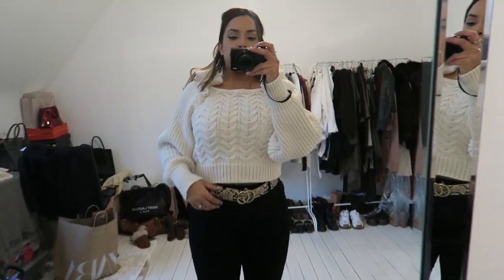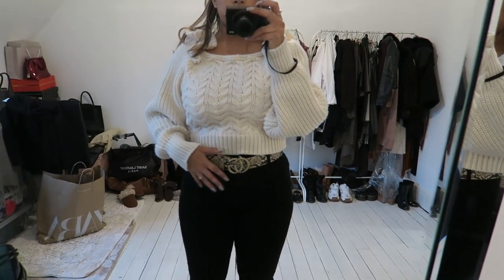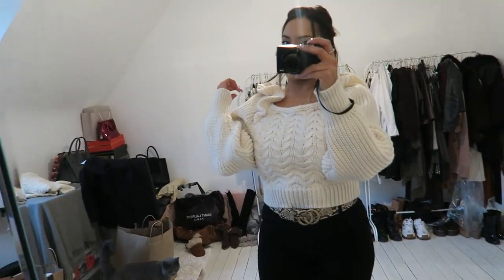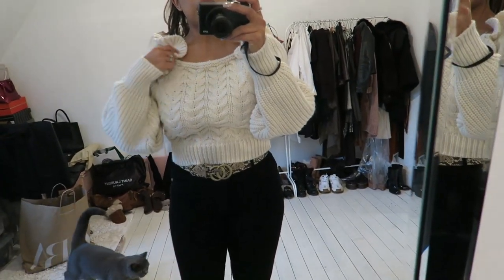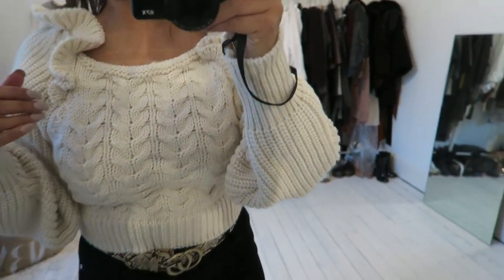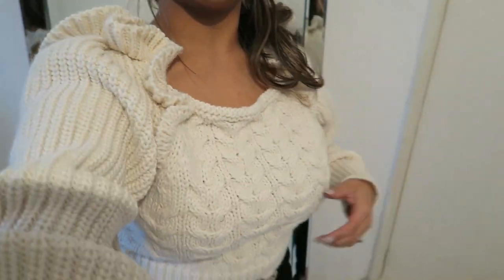I've just paired this top with the same jeans and a belt to give it a different look. I've clipped my hair up because it's very ruffly and I do feel like it's a bit too much ruffle. I think if you're taller it'll probably sit a little bit better on you. But for me I just feel a bit frumpy in this, so I will probably have to give this a pass.